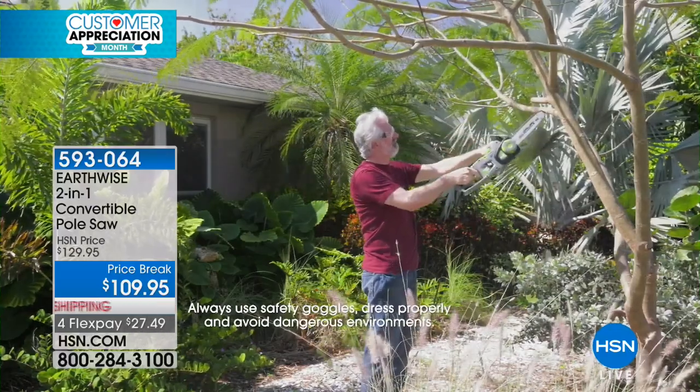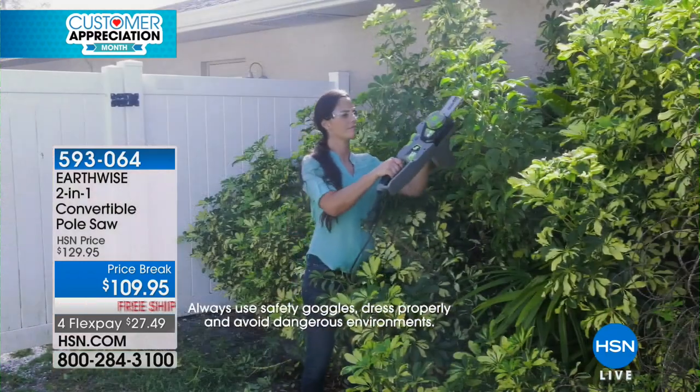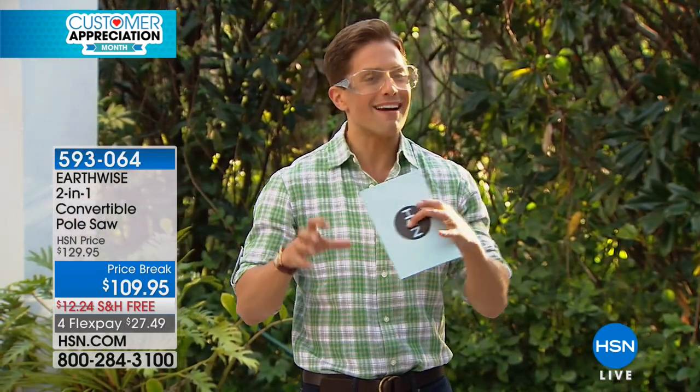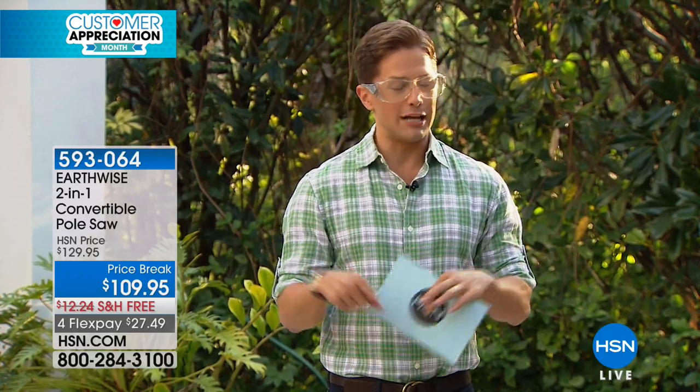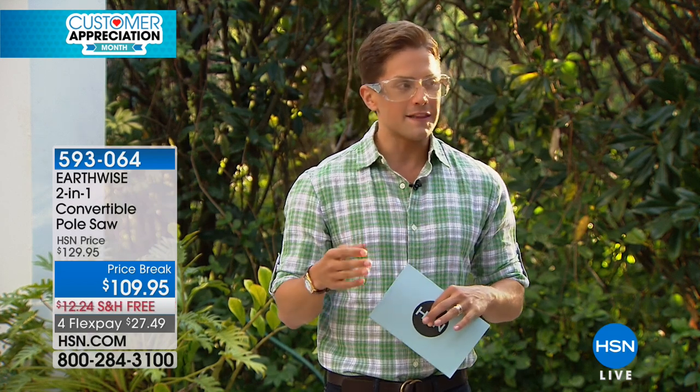Get your extension cord out and you're going to be doing it — it starts every single time. We offer a lot of different versions of this technology and Earthwise is our number one supplier; we don't get these from anywhere else. Not every one of them is a convertible — not every one turns a pole saw into a chainsaw. We've never offered a two-in-one that has the articulating head to get the right angle in between branches. In seven years of doing lawn and garden shows, I think this is arguably the best, most feature-rich two-in-one pole saw chainsaw we've ever offered, and now it's on sale.